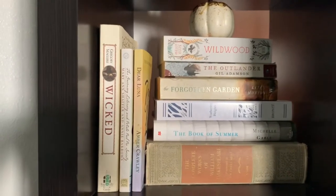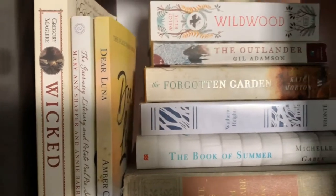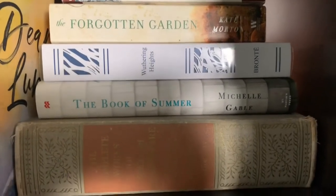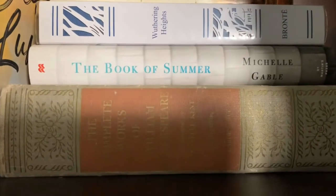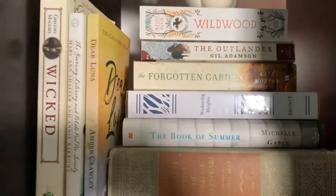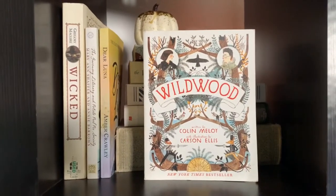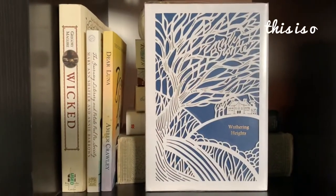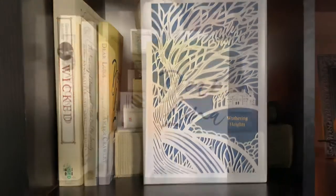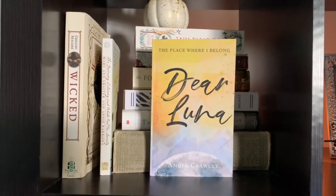Next up is the white shelf — really white and cream, if we're being honest, because a lot of these books are more on the creamy, almost pale yellow side, but they all aesthetically go together. On the bottom I have the complete works of William Shakespeare, which belonged to my grandmother, so it's very special. My favorite books from this shelf are Wild Wood and a beautiful copy of Wuthering Heights — my favorite book of all time, given to me by my sweet friend Rachel for my birthday — and of course Amber's Dear Luna. I could not be happier to have that on my shelf.